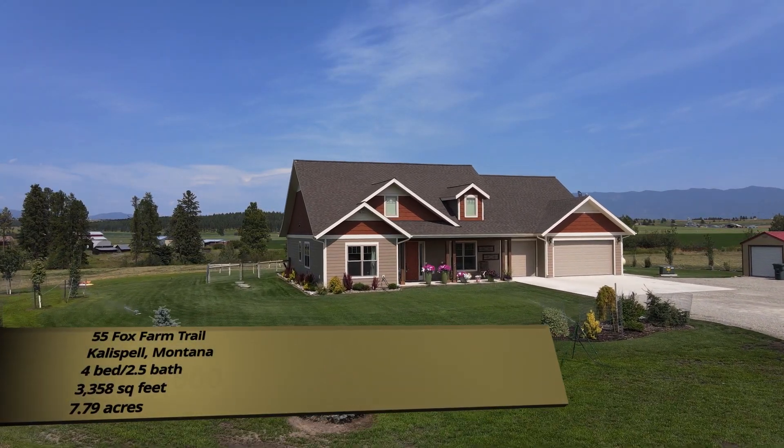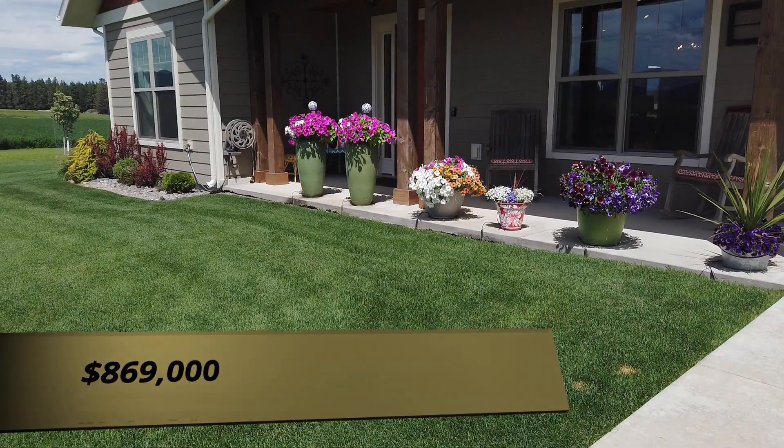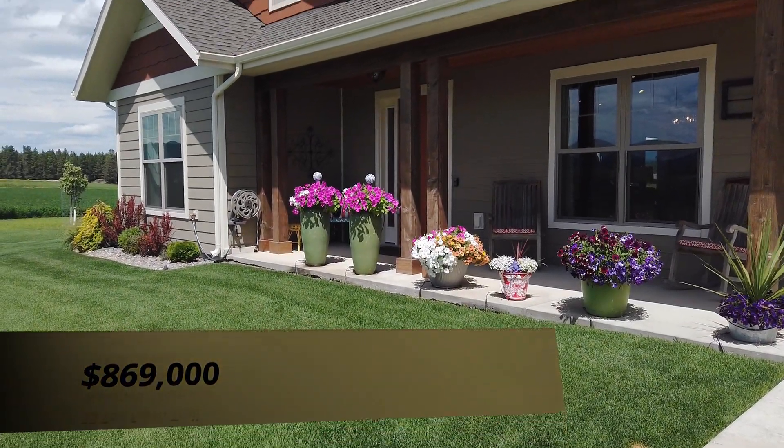That's 55 Fox Farm Trail in Kalispell, Montana, listed at $869,000. If you have any questions about this property or you want to come check it out yourself, give us a call today.